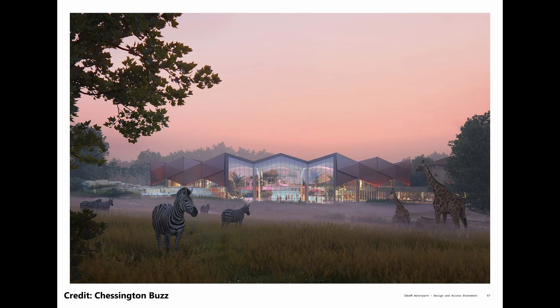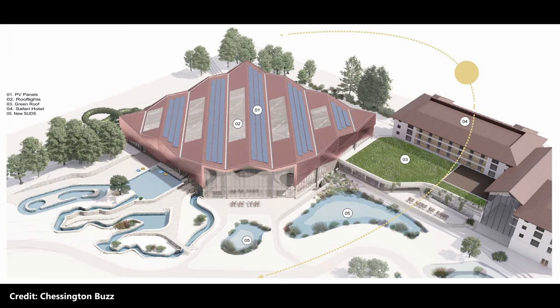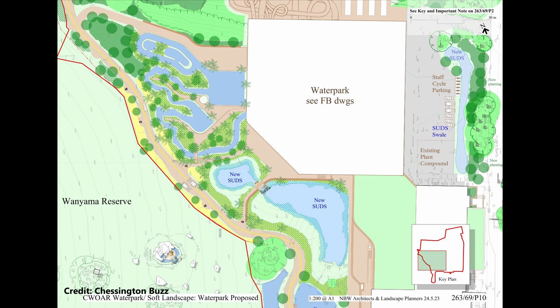The water park will create a wild adventure by bringing guests closer to the animals, including two indoor floor-to-ceiling fish tanks and a meerkat enclosure visible from the lazy river. In June 2023, the plans were submitted to the Royal Borough of Kingston-upon-Thames Council, however this is yet to be approved and is still under consideration at the time of writing.